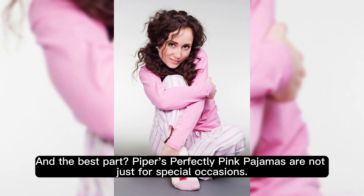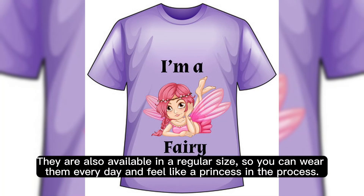And the best part? Piper's perfectly pink pajamas are not just for special occasions. They are also available in a regular size, so you can wear them every day and feel like a princess in the process.